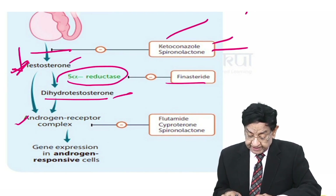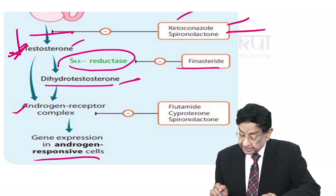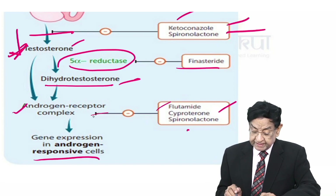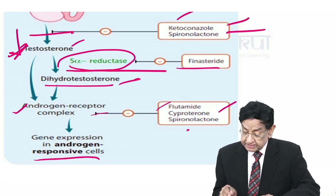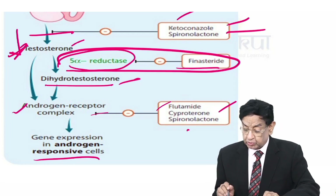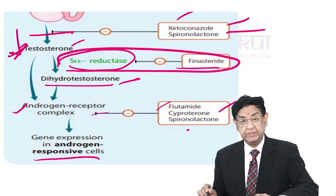Dihydrotestosterone acts on gene expression of androgen-responsive cells. Drugs like spironolactone, cyproterone, and flutamide inhibit this particular step. In summary, finasteride inhibits the conversion of testosterone into dihydrotestosterone.